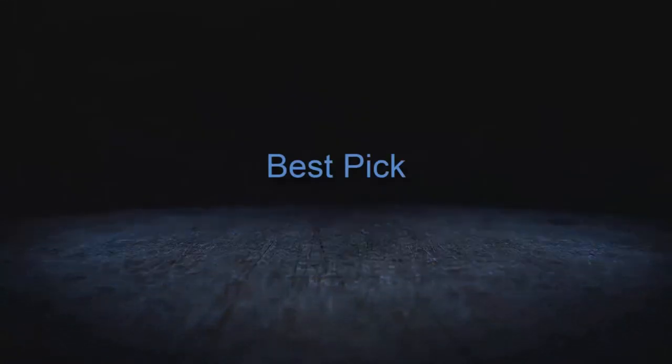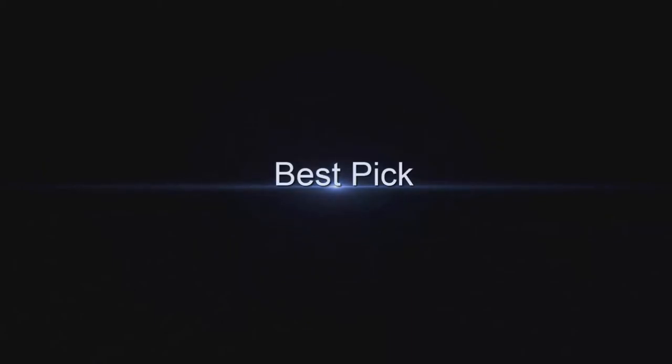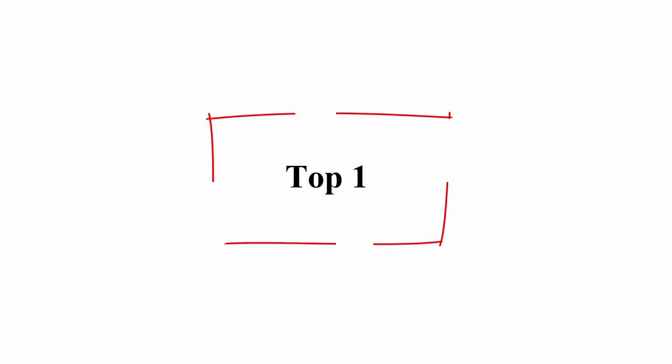Welcome to Best Pick. Top 10 Best Antibiotic Ointments.